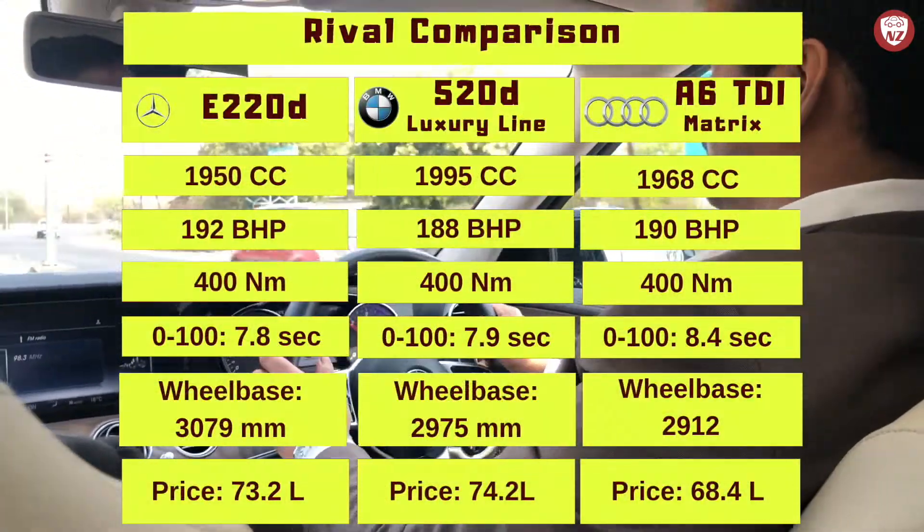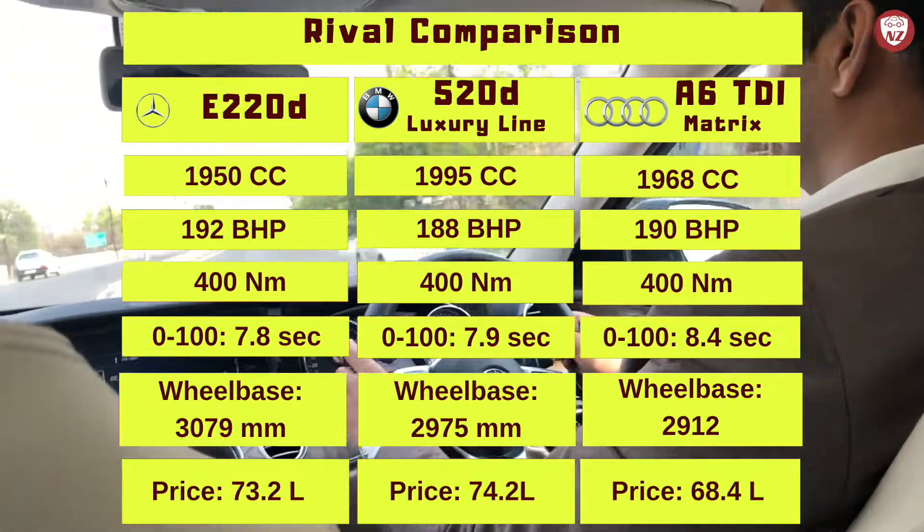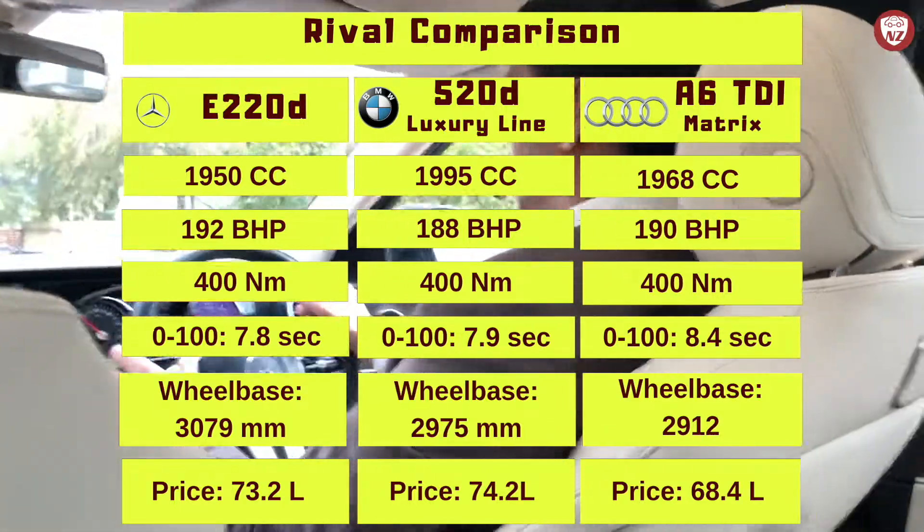Let's take a quick look at its rivals and their comparison. Top rivals are the BMW 520D and Audi A6. There is also a rival from Volvo — the S90.